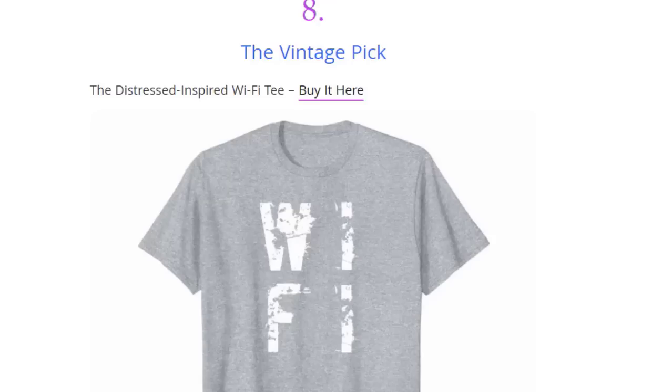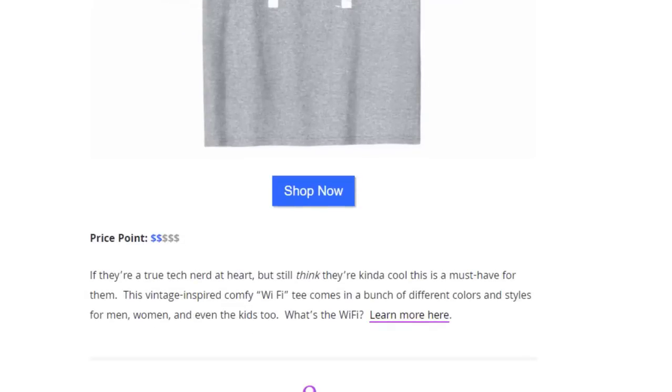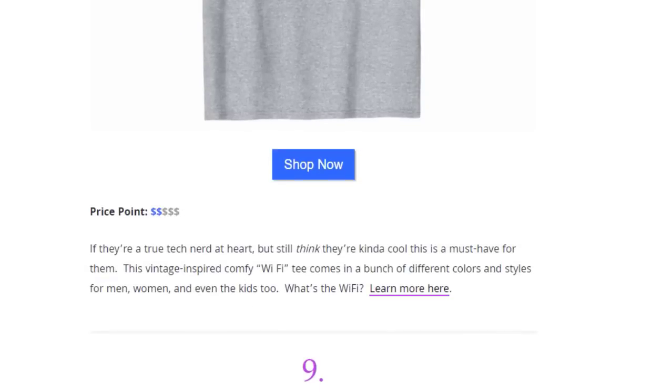Next we have the vintage pick — a distressed-inspired Wi-Fi t-shirt available on Amazon. If they're tech nerds at heart but still think they're kind of cool, this is a must-have. It comes in a bunch of different colors and styles for men, women, and even kids.